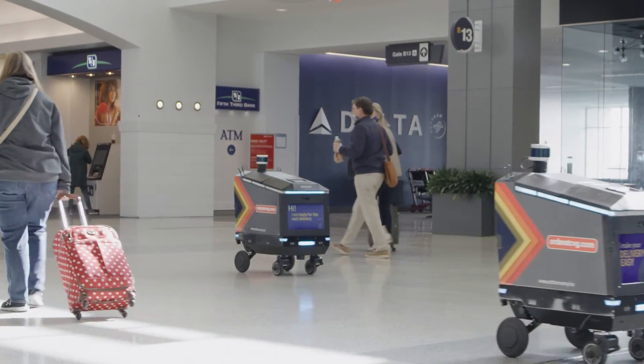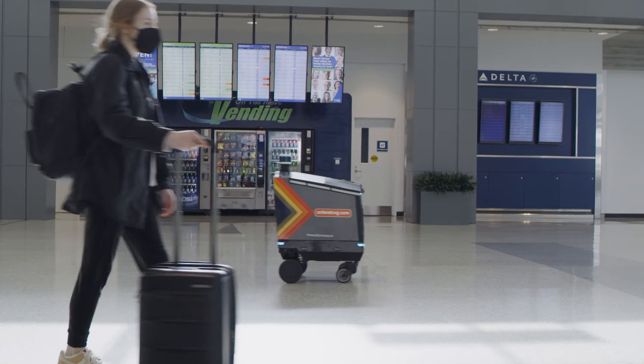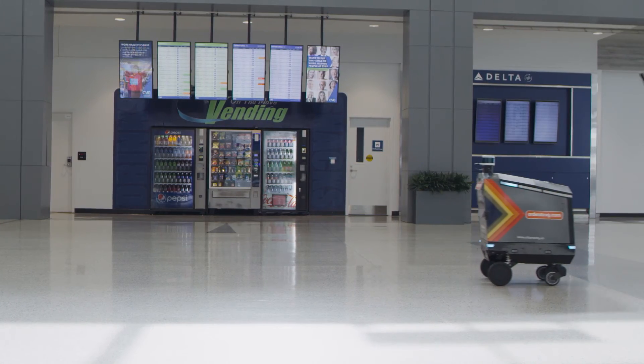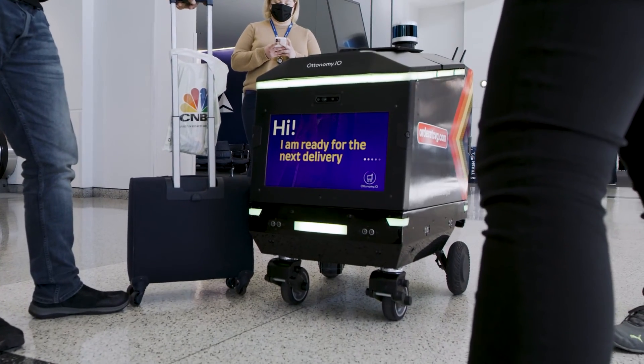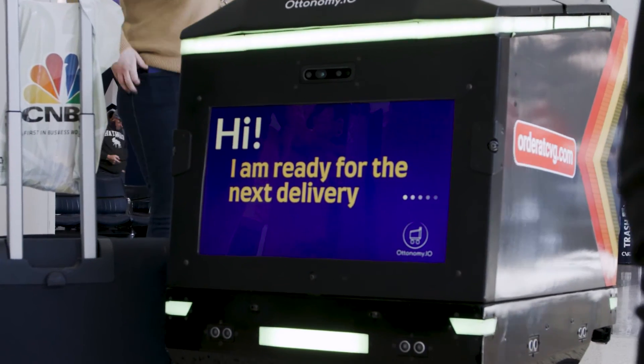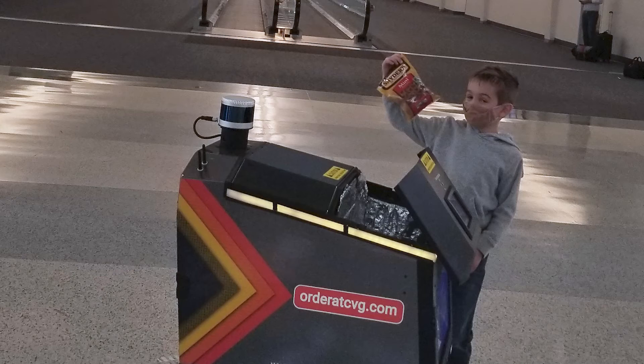All of the robots from Autonomy have operated flawlessly, and that's the critical aspect — not only can they navigate, but they interact in a safe, viable manner. They're delivering on their mission by delivering the food and product just as we would expect. And if it can do it at CVG, it absolutely can do it at any other airport and any other large public venue.